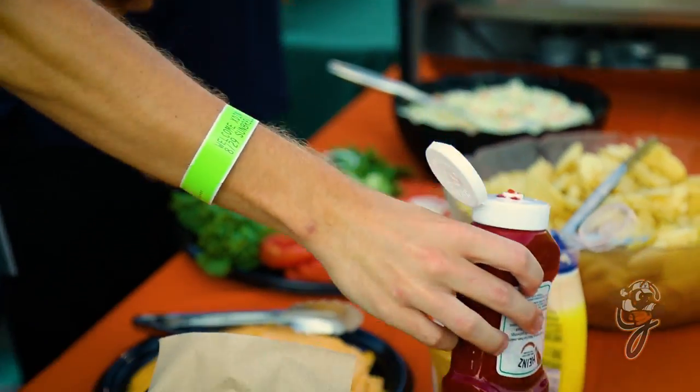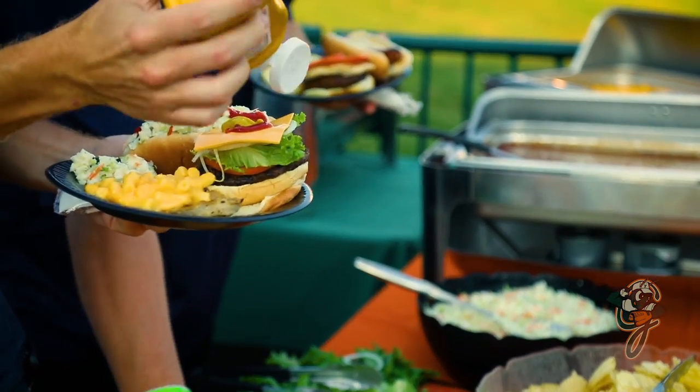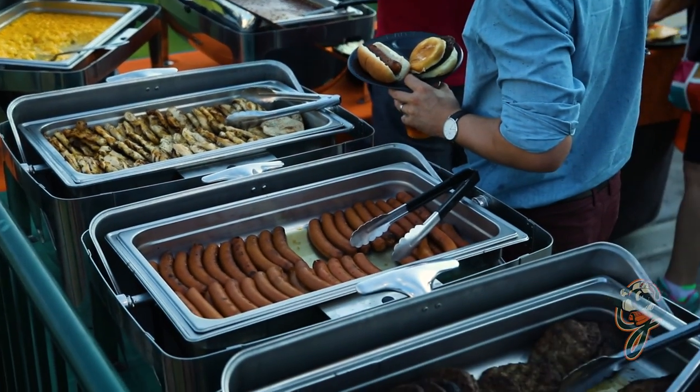A variety of catering options are offered for a 90-minute, all-you-can-eat buffet. The Sunbrella Shade Zone offers a unique view of the stadium and patio tables and chairs.